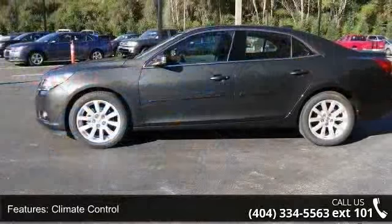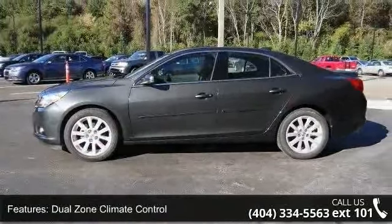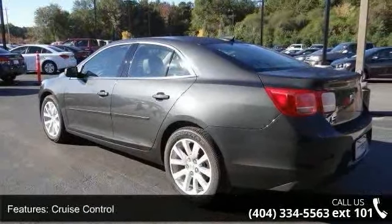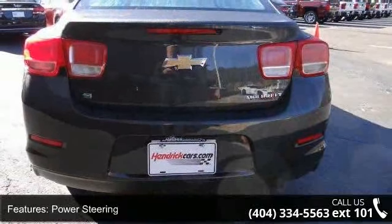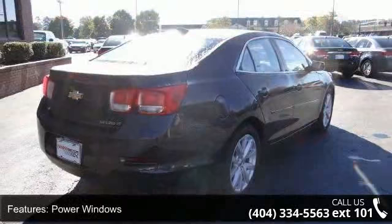Enjoy these notable features: air conditioning, climate control, dual zone climate control, cruise control, power steering, power windows, power door locks, leather steering wheel, power driver's seat, and tachometer. This vehicle shows low mileage and has a smooth ride.